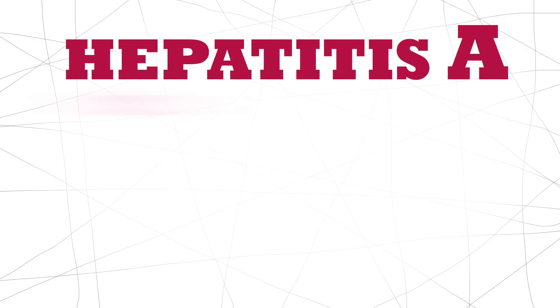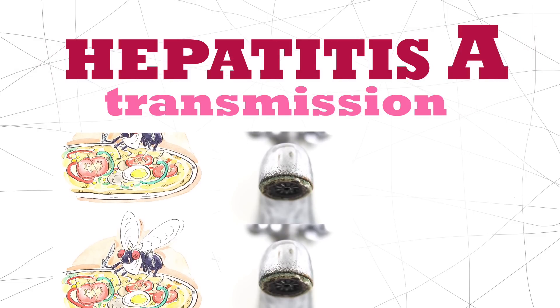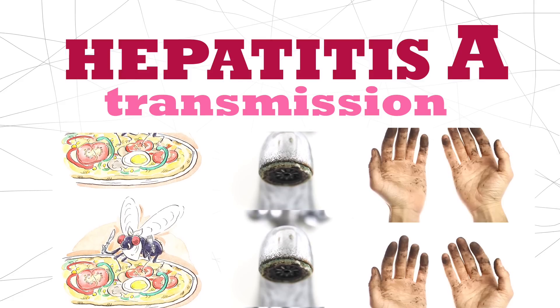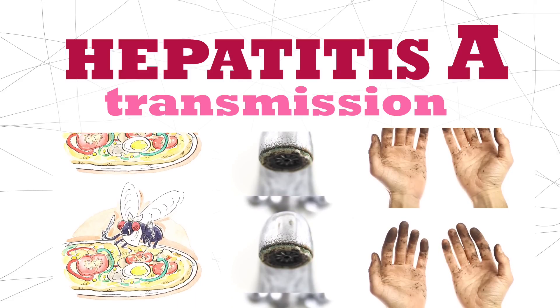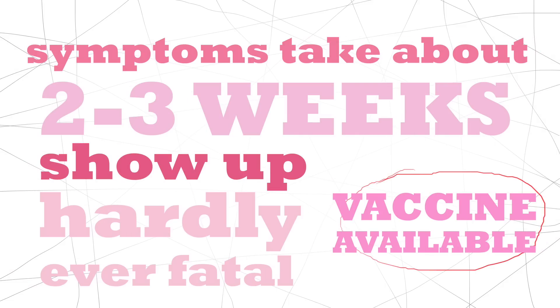Hepatitis A. The major way of transmission is through contaminated food and water. Hep A is primarily associated with dirty water and poor sanitation. Symptoms generally take about two to three weeks to show up. However, it's rarely fatal and there is a Hep A vaccine.